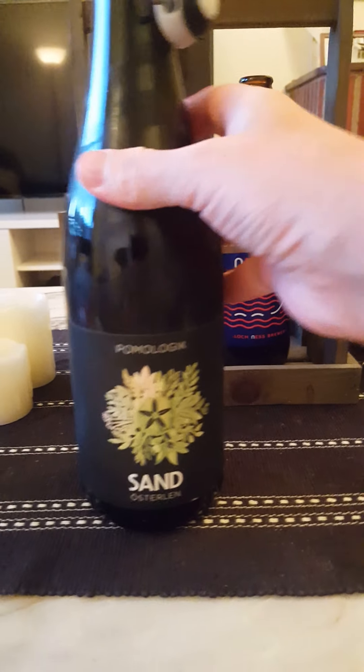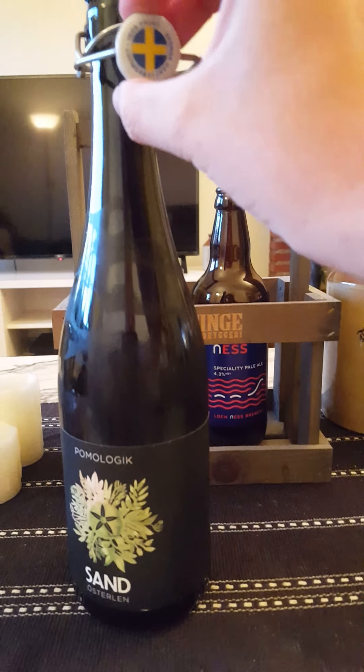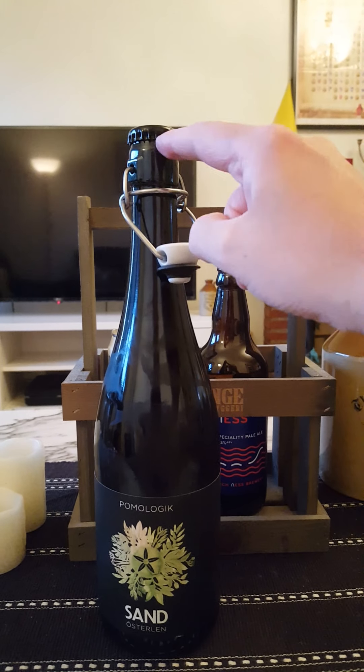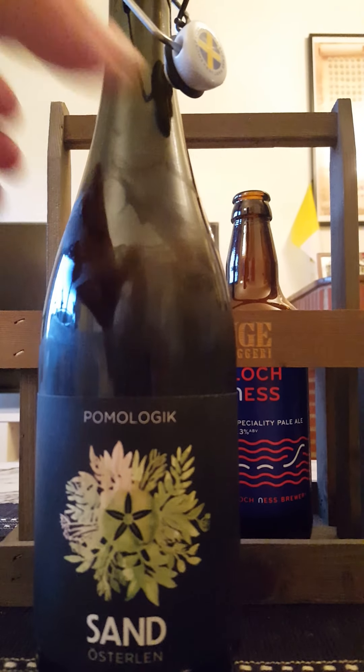There's the usual Pomologic style artwork, although they have begun to do a little bit of other types of artwork. There's the resealable cap with the Swedish flag. We have a plain black bottle cap with a little bit of a thick bottleneck, so it can be a little bit hard to get off. With that said, let's give it a spin.